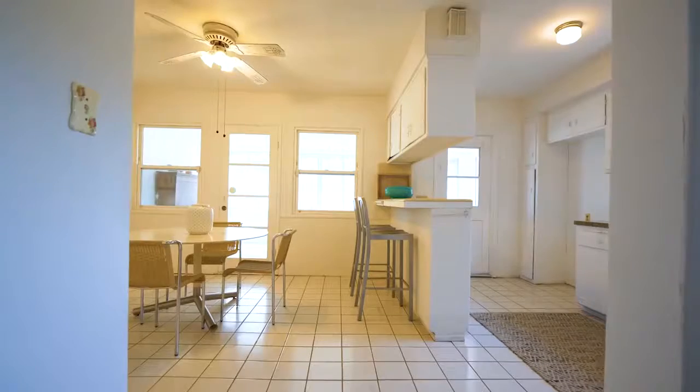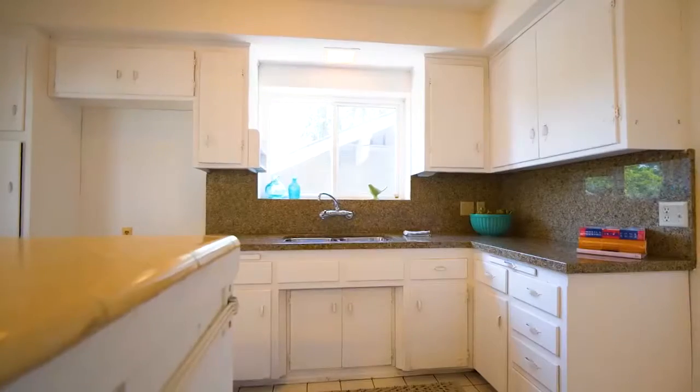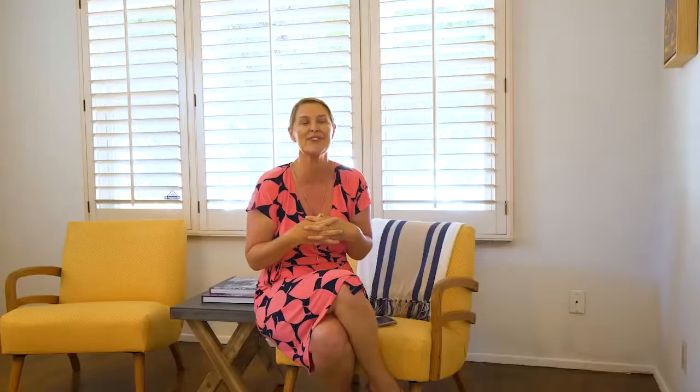This home was built in 1956. The current owner, who's ready to give it to you, has been living here for years and years, raised all her family here, and has done nothing — kind of like a time capsule. So if you're looking to put your own touches on the home, come on in.